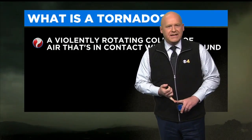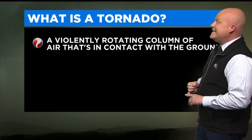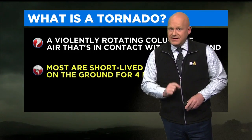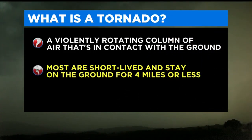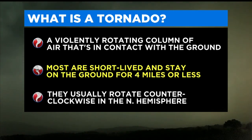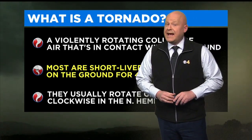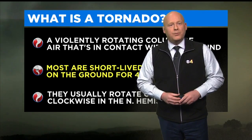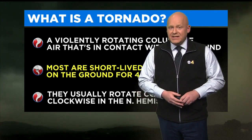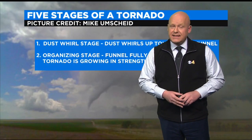I want to start off with: what is a tornado? Here's the definition — it's a violently rotating column of air that is in contact with the ground, and that's a very key thing. Most tornadoes are short-lived and on the ground for four miles or less, but we can see long-track tornadoes with the strongest severe thunderstorms. Here in the northern hemisphere, the majority of tornadoes rotate counterclockwise, just like a small-scale low pressure. But sometimes tornadoes can actually rotate clockwise. There's a lot of research and theories about why, but it's not very common.